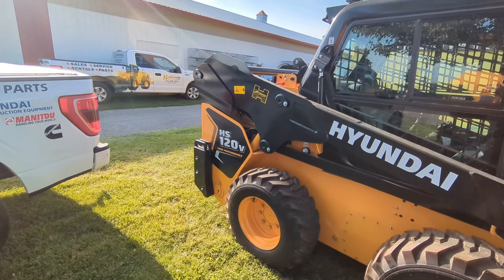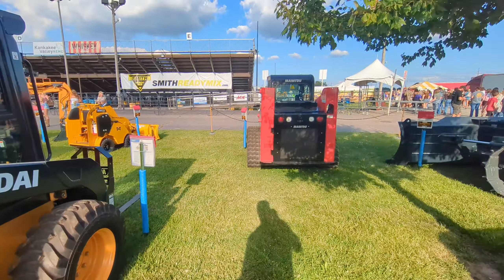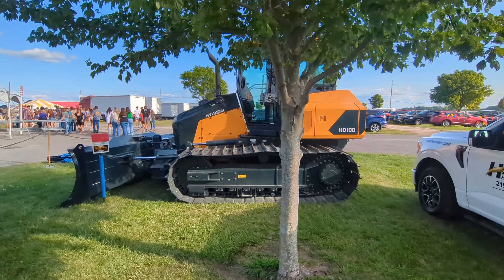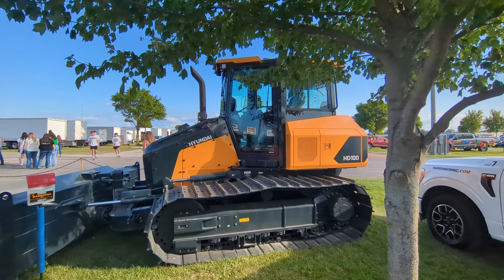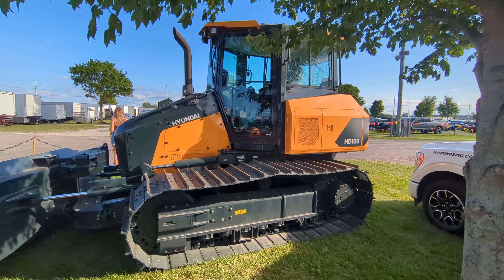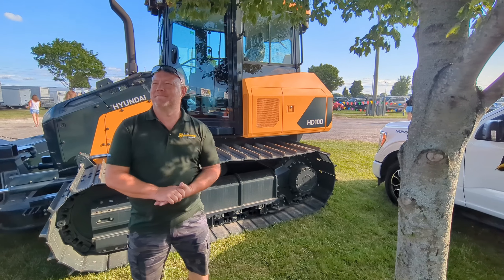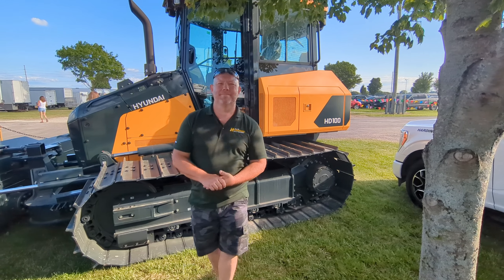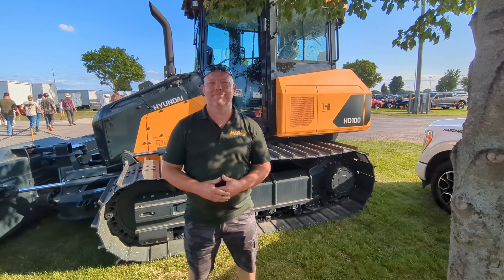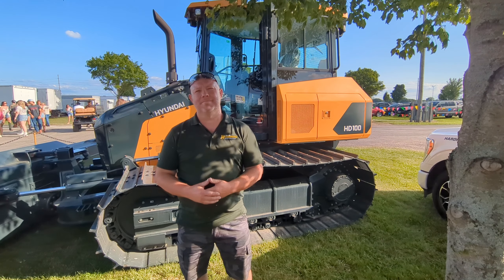So now we're going to wait for Dave, and Dave and I are going to go over the HD100 Hyundai Dozer. These have not been seen very much on YouTube yet, so you're seeing something that's kind of rare in the United States. Dave's going to go through some specs on the HD100. Dave is the guy that got us into a Hyundai excavator, and we like it — we run it every day and it's a favorite amongst us all.